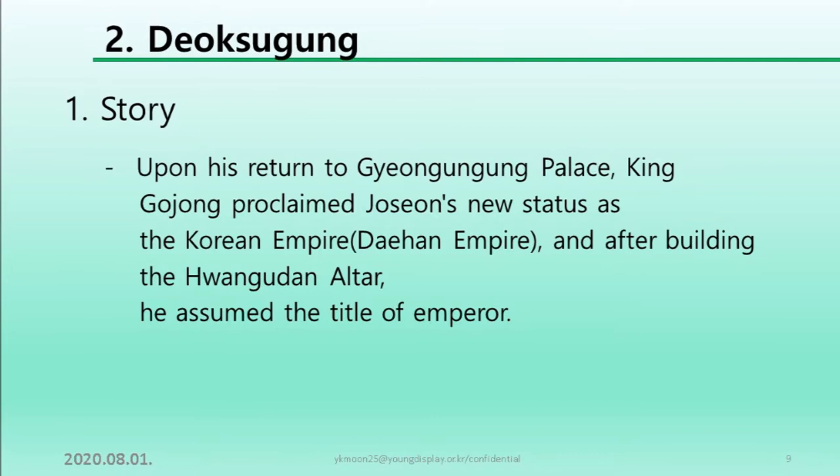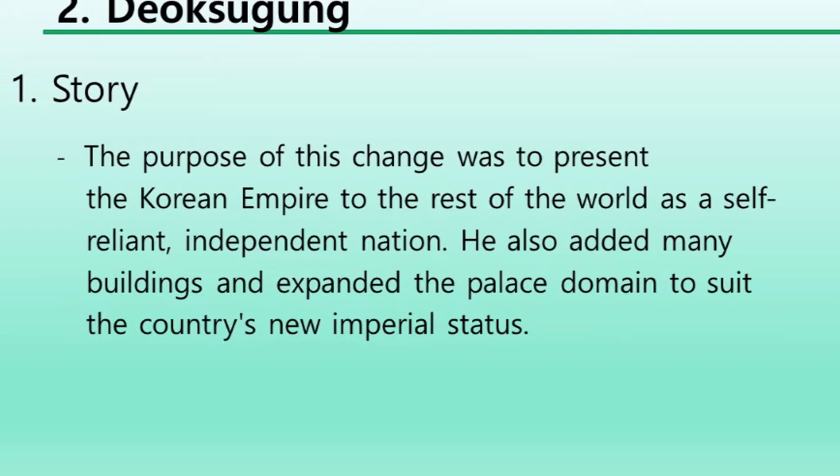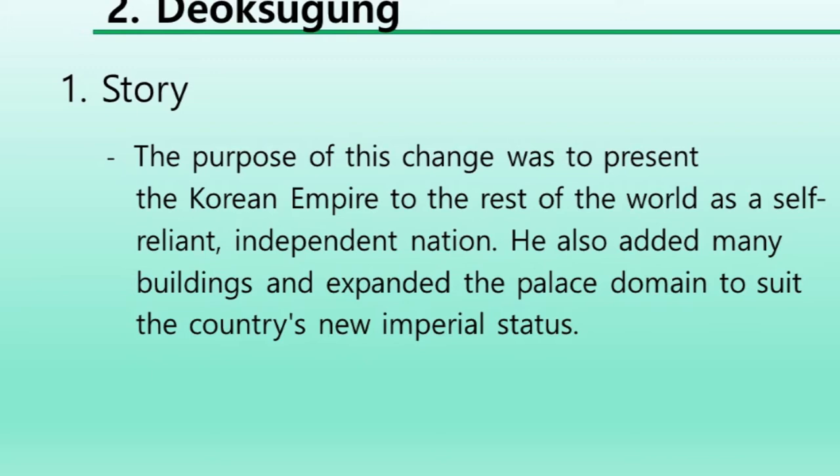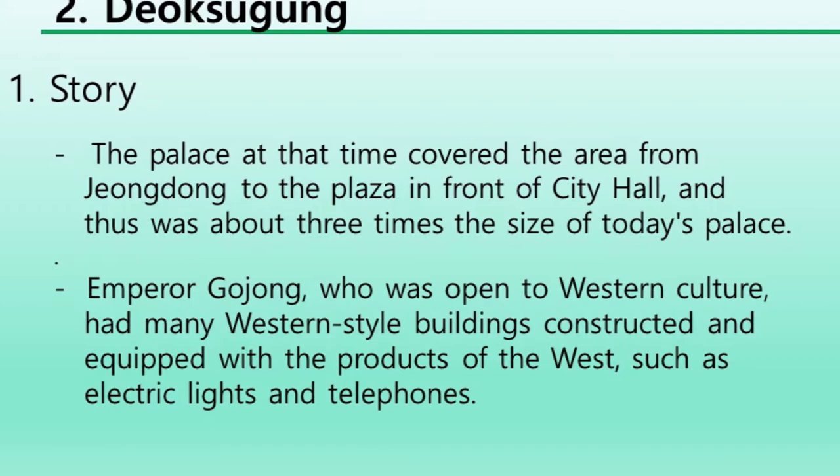The focus of this change was to present the Korean empire to the rest of the world as a self-reliant, independent nation. He also added many buildings and expanded the palace domain to suit the country's new imperial status. The palace at the time covered the area from Cheongdong to the plaza in front of City Hall, and was about three times the size of today's palace.